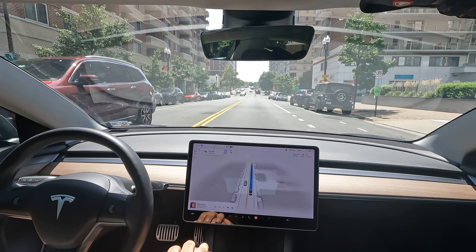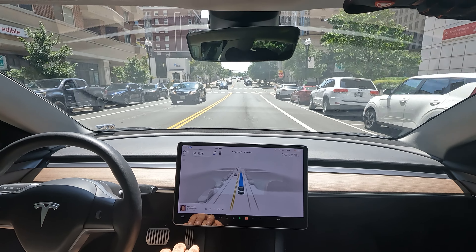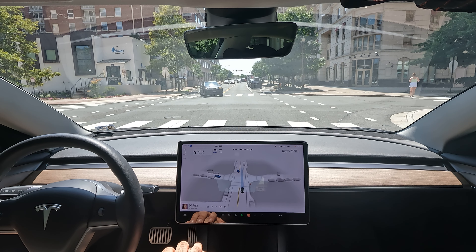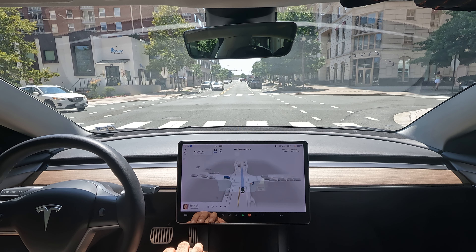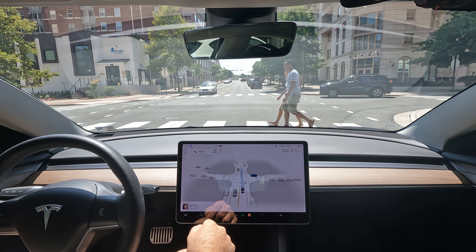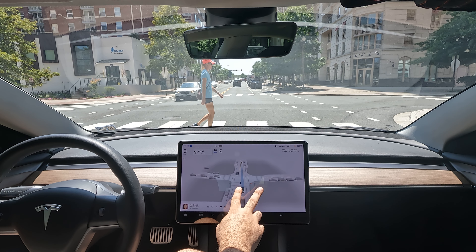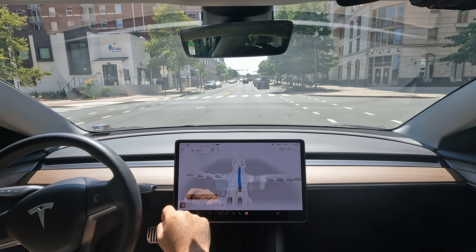We got a stop sign coming up here. Let's see how it waits for our turn. It should go directly after this car unless it decides to wait for people crossing. The way I knew that is because it highlighted them in blue. Looks like it's also going to wait for these people.